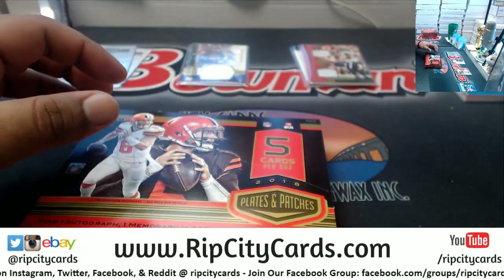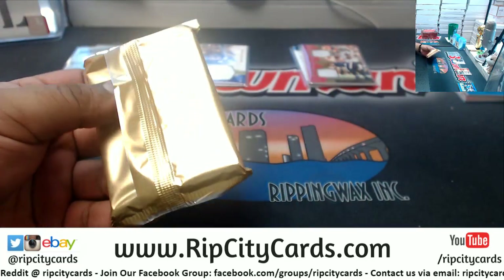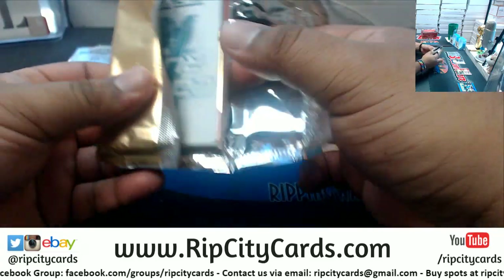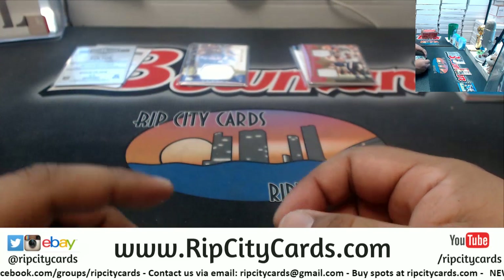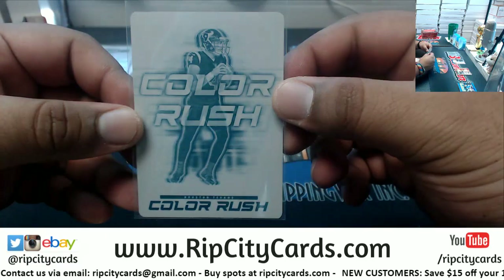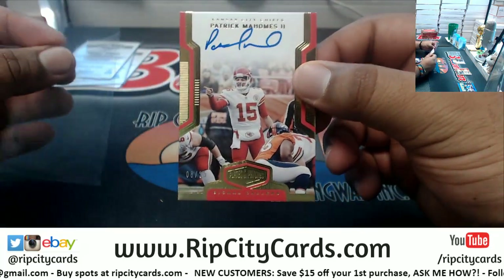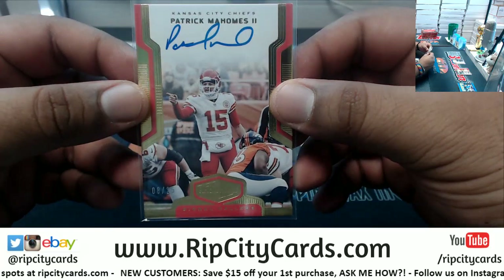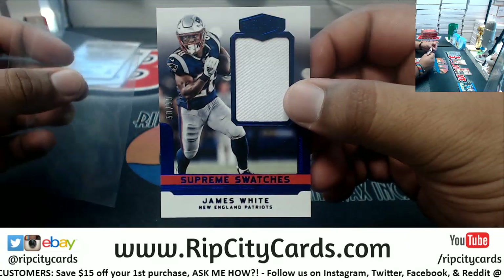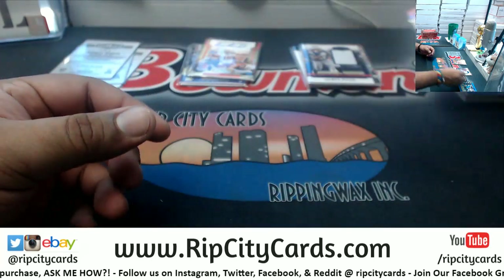Box number three! Deshaun Watson Texans one-of-one plate — pretty cool, numbered to 25. Patrick Mahomes autograph, numbered to 25 — cool looking card for the Chiefs. James White, 50 of 50, for the Patriots. We also have Kenny Stills Dolphins, numbered 39, and Tyreek Hill, numbered to 30, Chiefs.